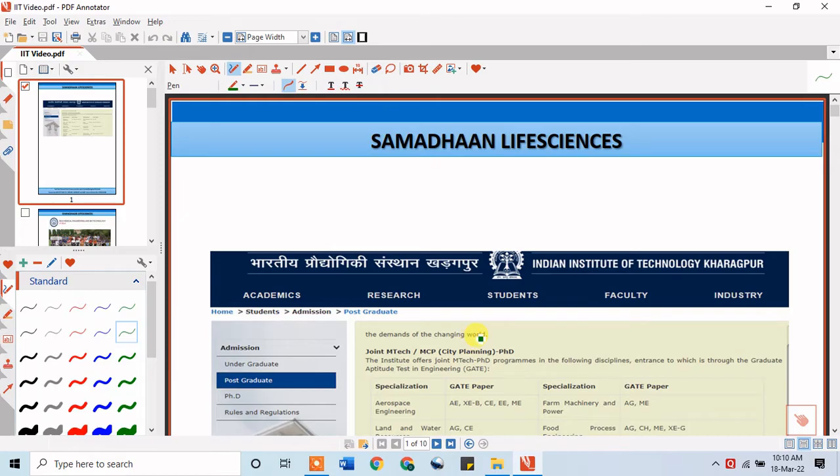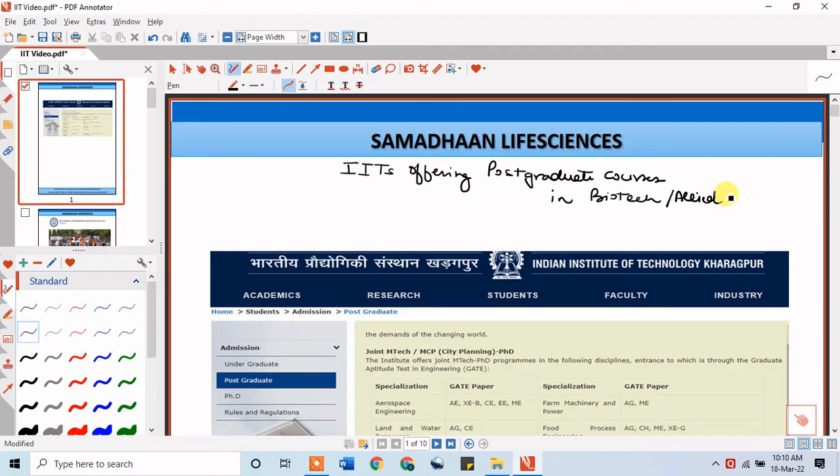Hello everyone and welcome to Instant Biology by Dr. Neelab. The topic of today's lecture is important colleges — specifically IITs and the postgraduate courses they offer in biotechnology and allied sciences. This will be a lecture series, and today I have chosen the top five IITs to discuss the postgraduate courses they offer in biotechnology and allied disciplines.